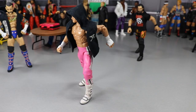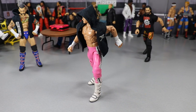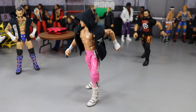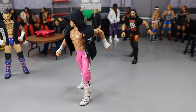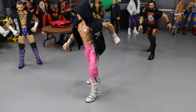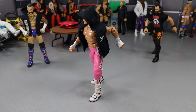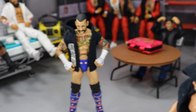Coming forward, we also have Dolph Ziggler, who goes one-on-one with Velveteen Dream on MDT Live Episode 13. He's walking around with his hood up, trying to get focused for that matchup. He's got a big test ahead with Velveteen Dream, so he's definitely trying to concentrate and get ready.